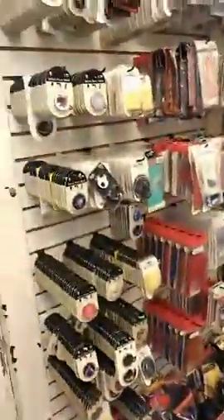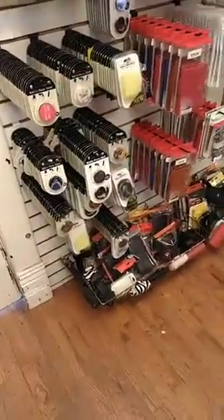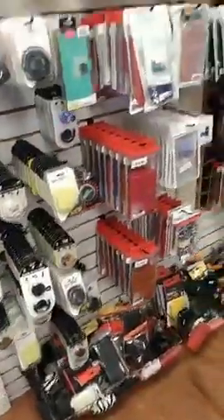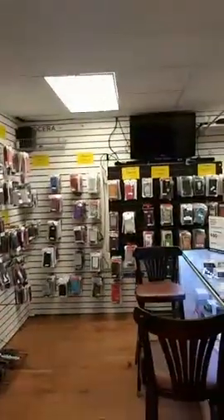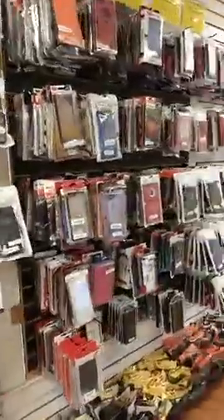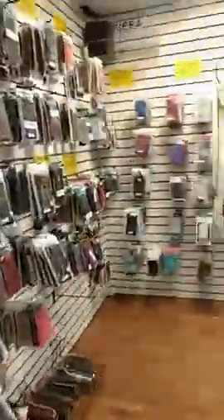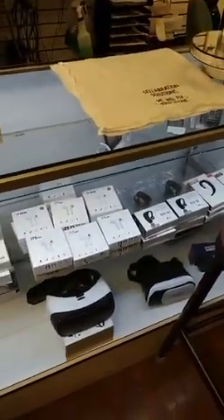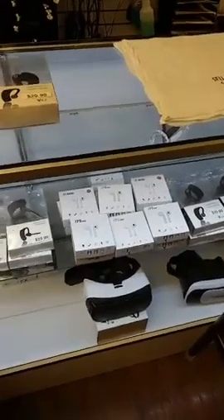Don't forget we have a ton of different kinds of PopSockets. Plus I have recently redone our Apple and Samsung wall — it's easy for us to find everything now, and when you come in it's easy for us to say 'hey, this is what we've got.'